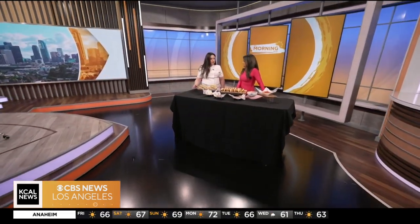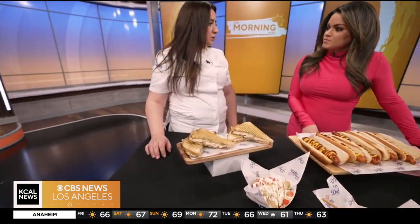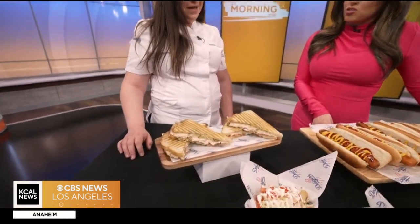We actually have a chicken pesto panini — super simple, super classic. It's pesto sauce, chicken breast, Swiss cheese, tomato, and it's grilled. It smells delicious. This whole place smells delicious.